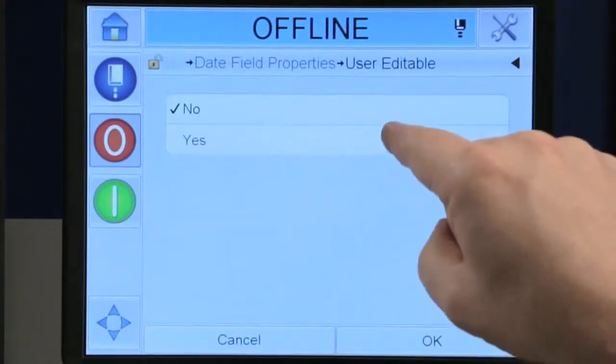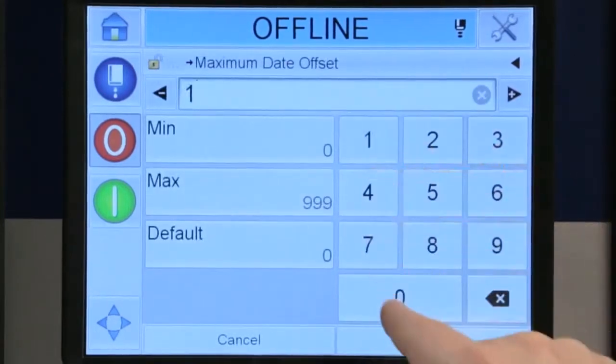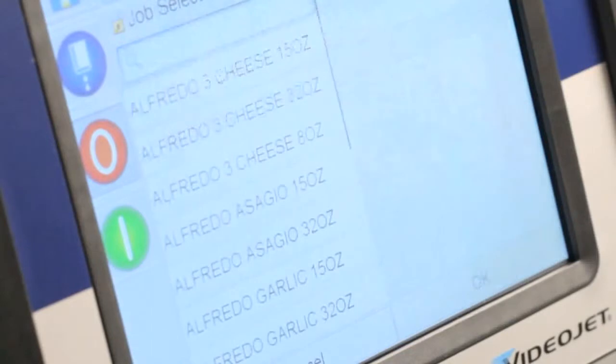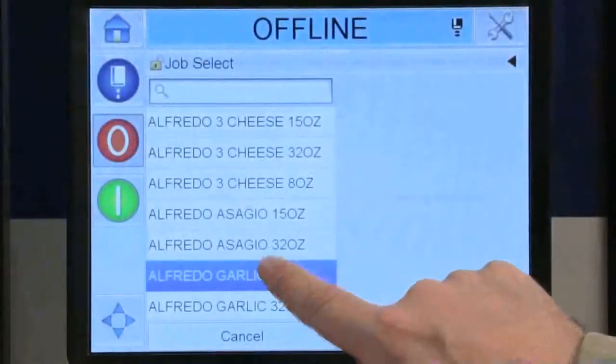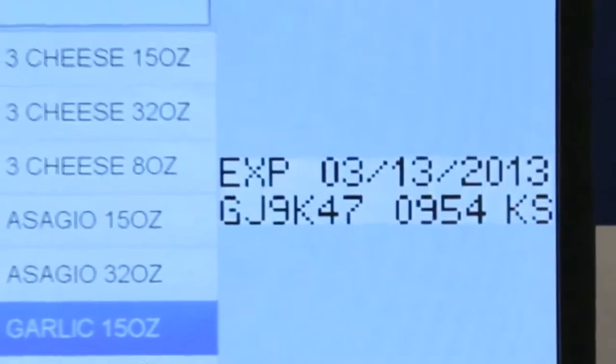such as whether or not fields can be edited, permissible data types, and date range restrictions. So now your operator can just select a job. The menus are easy to read and relevant to the job, so mistakes are hard to make.